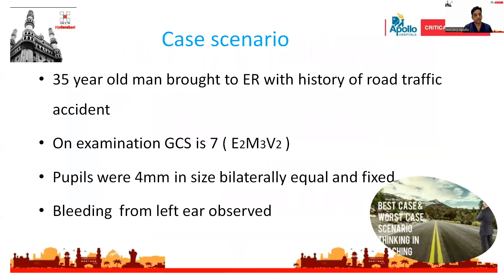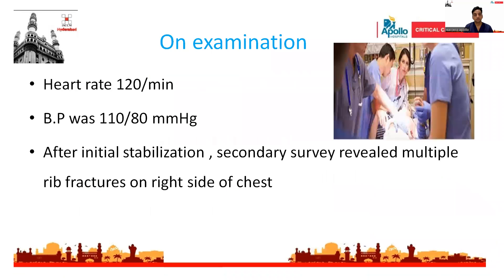Coming to the case scenario: a 35-year-old man was brought to the emergency department with a history of road traffic accident. On examination, his GCS was 7 out of 15. Pupils were 4 mm in size, bilateral, equal, and fixed. Bleeding from the left ear was observed. His heart rate was 120 per minute and blood pressure was 110/18 mmHg. After initial stabilization, secondary survey revealed multiple rib fractures on the right side of the chest.